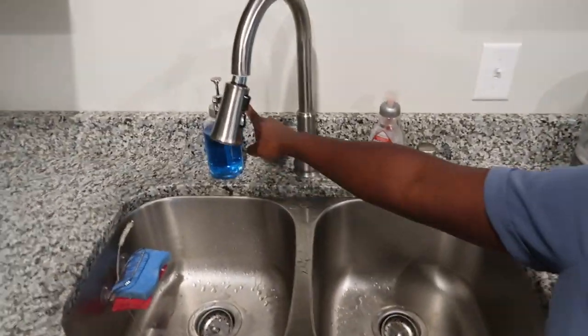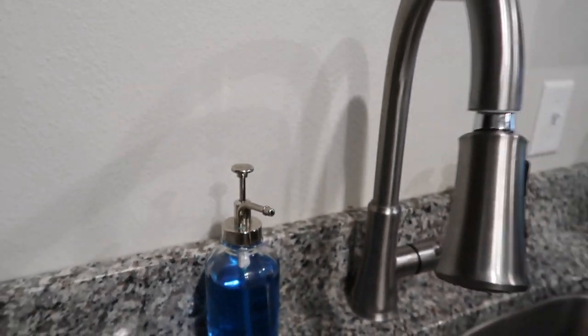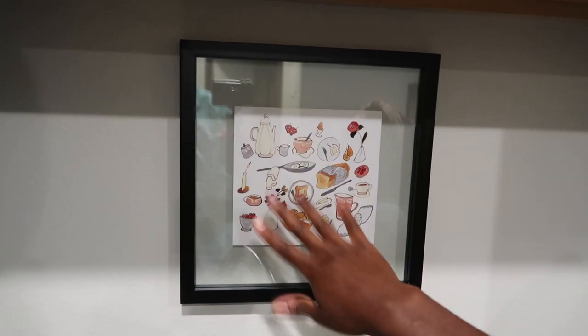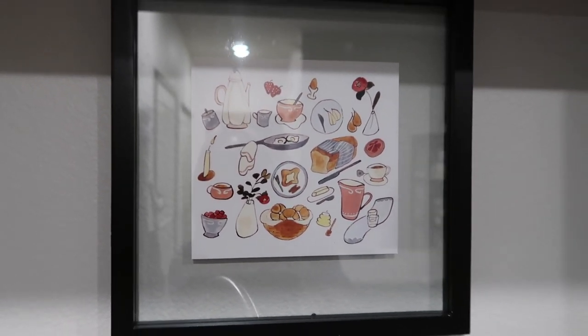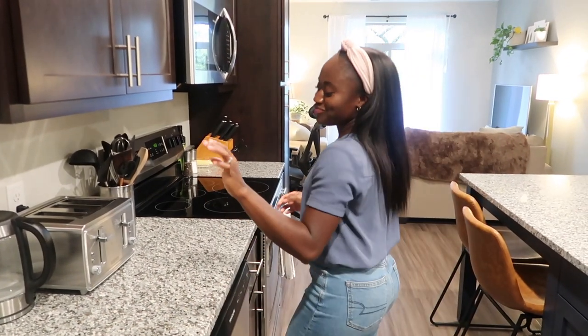On this side of the kitchen we just have soap — the soap containers are from Target, same ones as in the bathroom so they kind of match. This picture I love — my friend Claire made it for me; she does watercolors and prints, she's very crafty. I'll tag her Instagram down below. I'm always looking for ways to make this place feel more welcoming and homey.